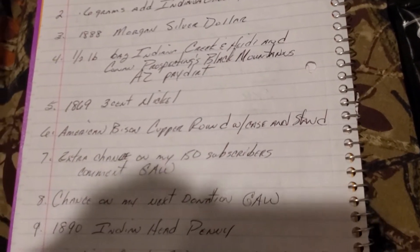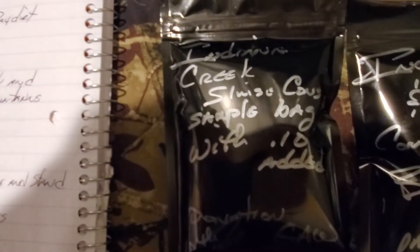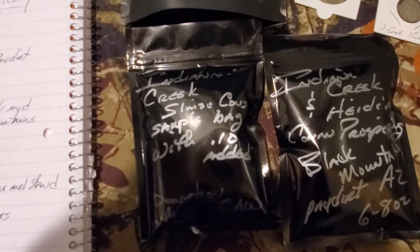I came up with prizes 9 and 10 today. An 1890 Indian head penny — it's in really good shape. And something special here: a bag, as much as I can stuff in one of these little bags, of Indiana Creek Paydirt's sluice concentrates from down here on the creek, actually from last search.